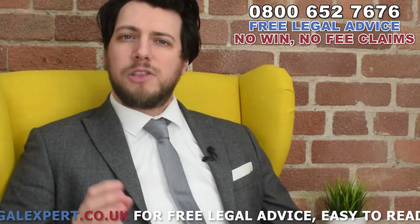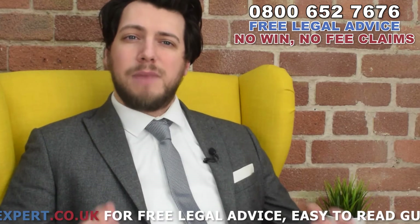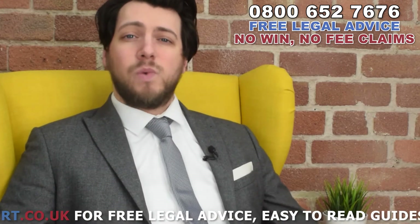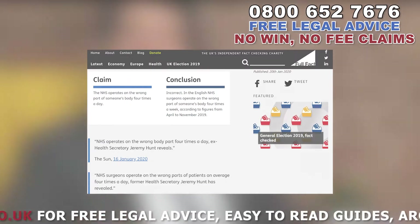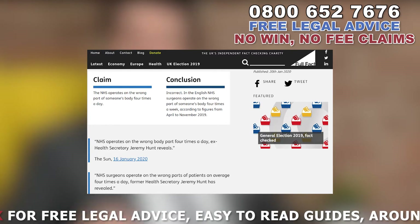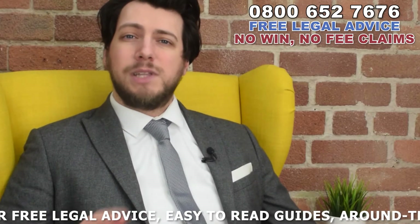One of the biggest worries that those involved in accidents have is the wait time and quality of service they may get. Now whilst we are in no way attempting to criticise the tireless work done by NHS staff, it was recently highlighted in the news and in parliament that English NHS surgeons operate on the wrong part of someone's body four times a week, according to figures from April to November 2019.